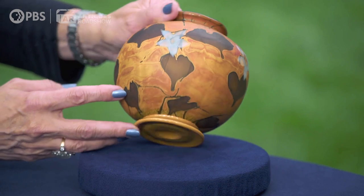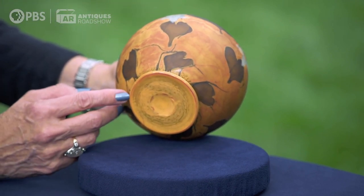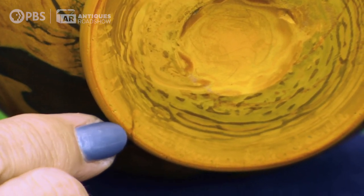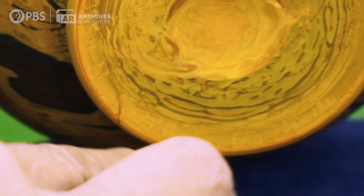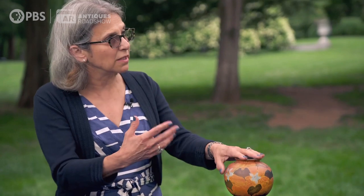It was made in 1926. The reason I know that — on the bottom, it is very difficult to see, but it's signed with a number and then the suffix letter N, and then L.C. Tiffany, Inc., Favrile. That is an indication of the time period during the 1920s. They put an ink in the signature, so that's one tip-off.